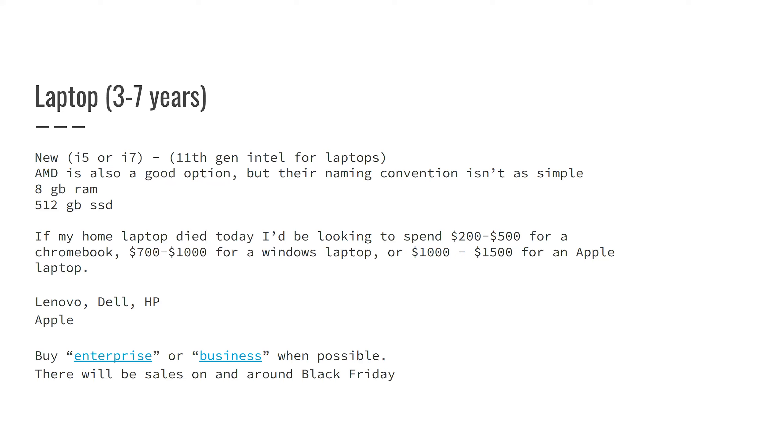The brands I generally favor are Lenovo, Dell, HP, and Apple. When possible, I also recommend going for their enterprise or business line. Dell and Lenovo have two product lines — one for consumers and one for businesses. The business line is generally a little more expensive but slightly better built. I think of it like choosing between a Toyota Corolla without rust protection and a Toyota Camry with rust protection — living in the Northeast, it sometimes makes sense to pay a little more upfront for better quality.